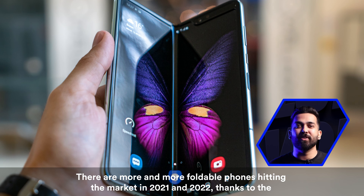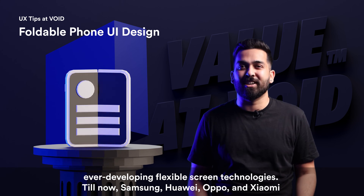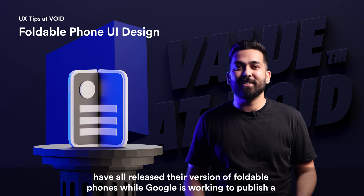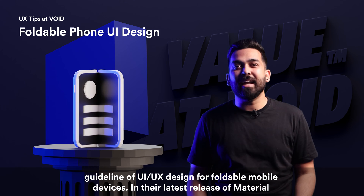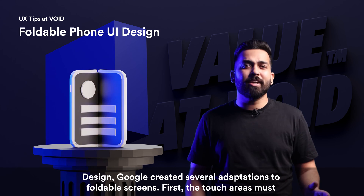There are more and more foldable phones hitting the market in 2021 and 2022, thanks to ever-developing flexible screen technologies. Till now, Samsung, Huawei, Oppo, and Xiaomi have all released their version of foldable phones, while Google is working to publish a guideline of UI/UX design for foldable devices. In their latest release of Material Design, Google created several adaptations to foldable screens.